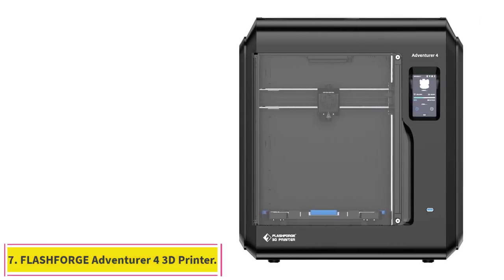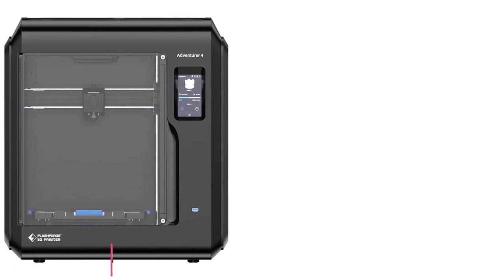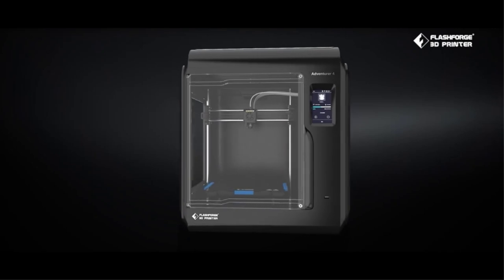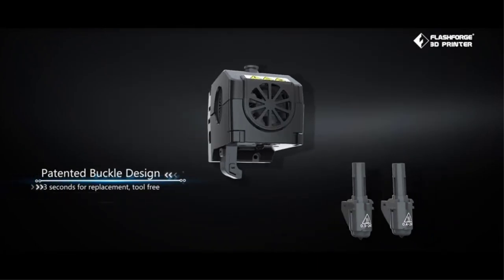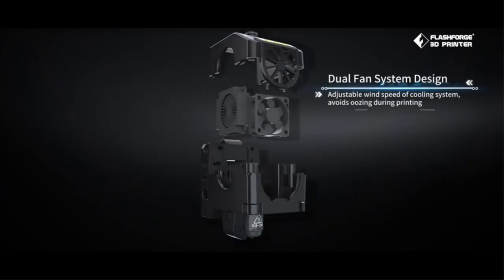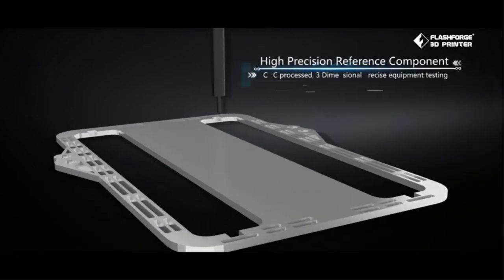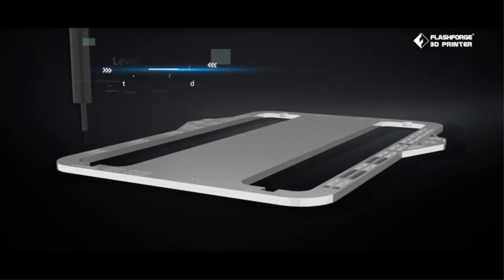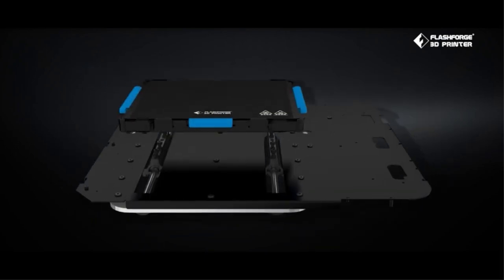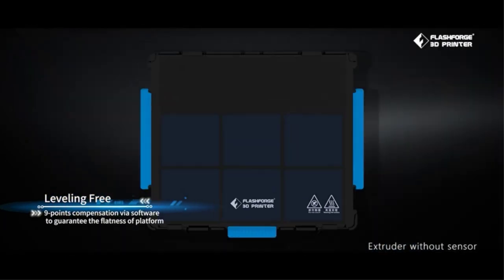At number 7: the FlashForge Adventurer 4 3D Printer. The FlashForge Adventurer 4 is a fully enclosed 3D printer with a great set of features and a sturdy design. It comes fully assembled and is designed with ease of use and safety in mind. The Adventurer 4 features a HEPA-13 air filter which prevents any harmful fumes or particles from leaving the 3D printing area, making it safe to use around kids, in homes, and in educational setups.